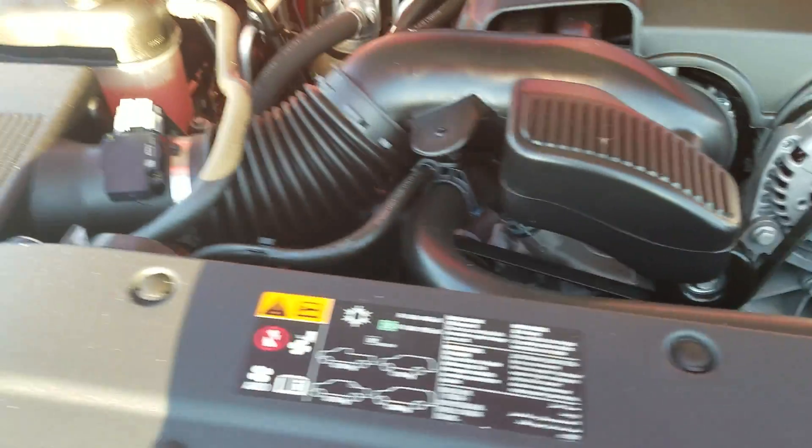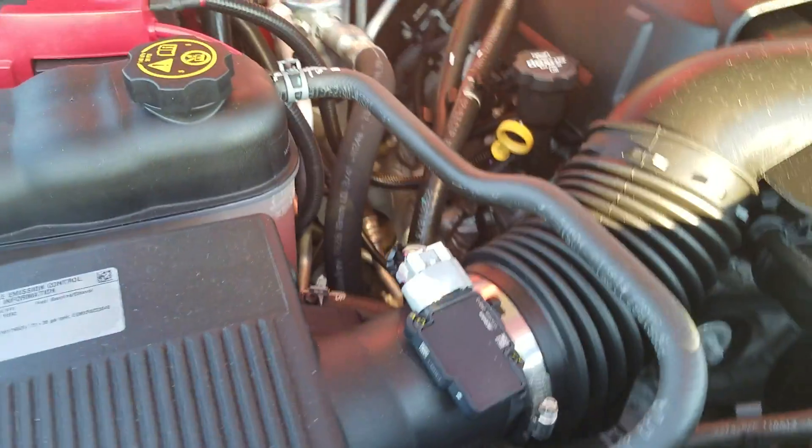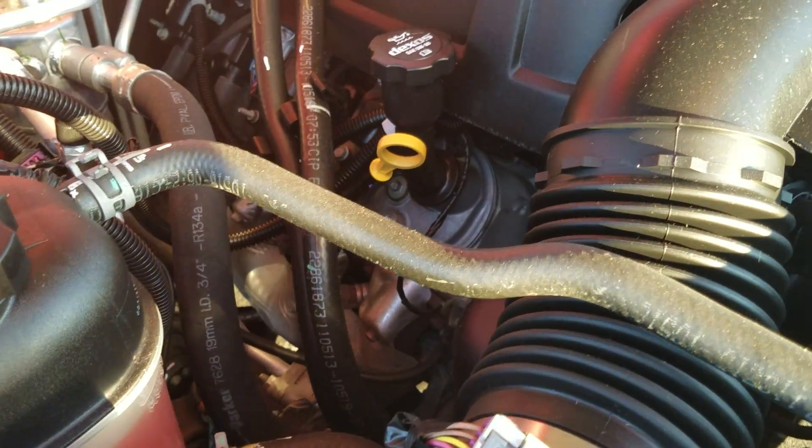She is clean under the hood — no odd noises at all.